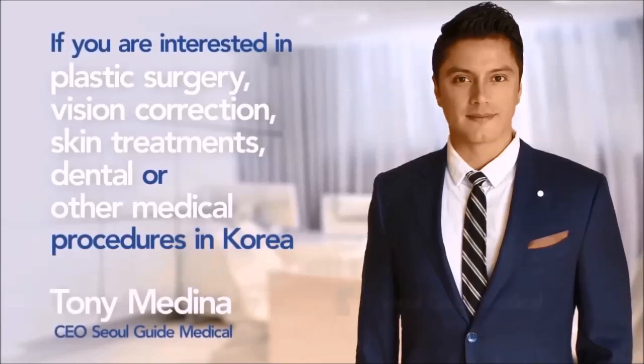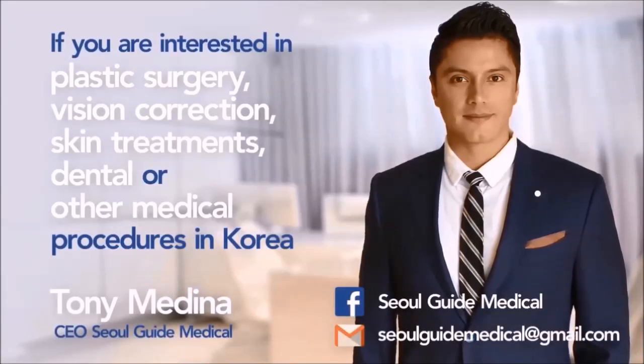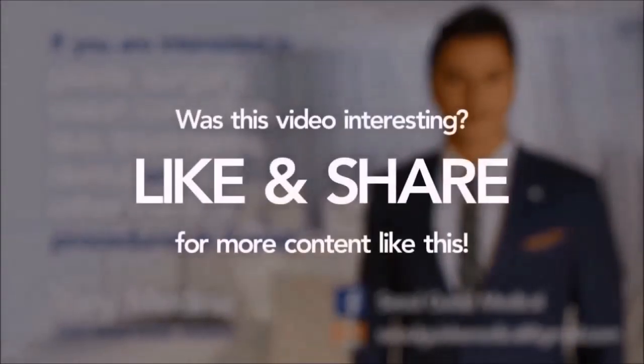If you found this video useful, please be sure to subscribe to our channel, like our video, and share it with your friends. And as always, thanks for watching.